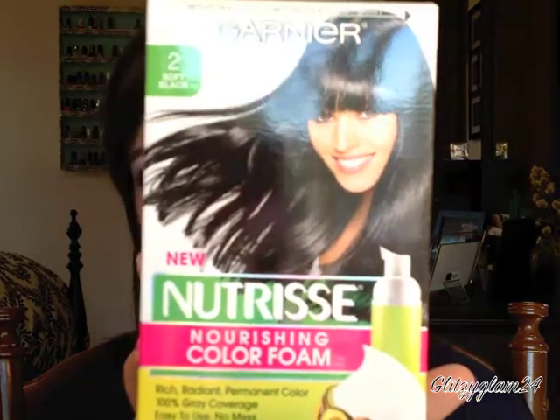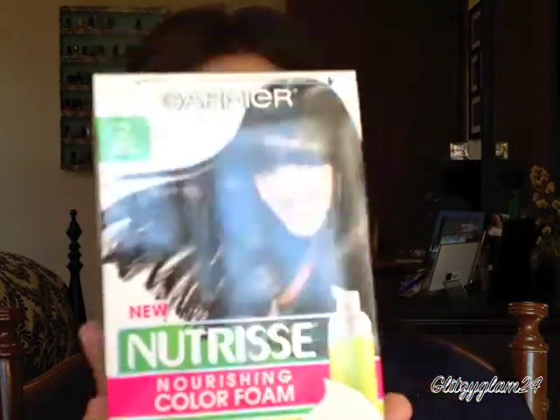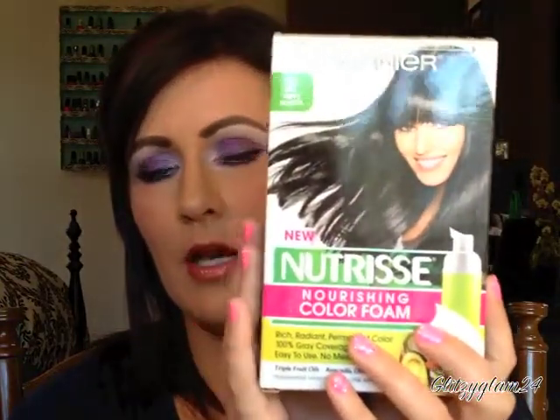I did save the box — it's the Garnier Nutrisse nourishing color foam. That's what it looks like. The color I did my hair in is soft black. The reason I wanted to include this is because it is a whole lot less harsh when you are coloring your hair. It does have a lot of essential oils in it, which helps to maintain the health of your hair. I really do recommend this coloring brand — I think it's very safe and easy to use on your hair.